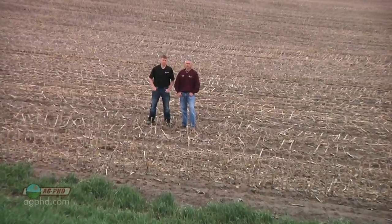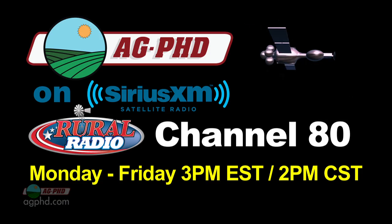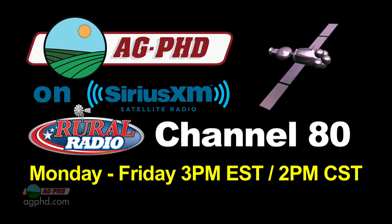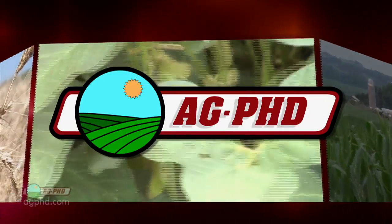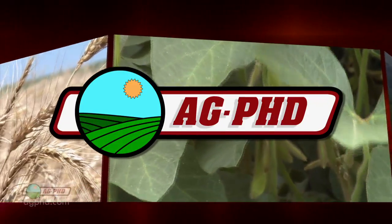That's all the time we have for today's show. Don't forget to tune in to Ag PhD TV next week for another weed of the week, Farm Basics, Iron Talk, and a whole lot more. I'm Darren Hefty and I'm Brian Hefty — thanks for watching Ag PhD.